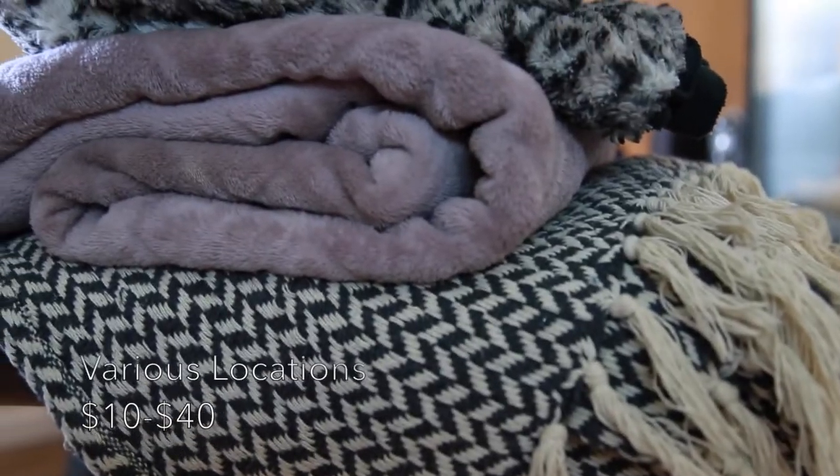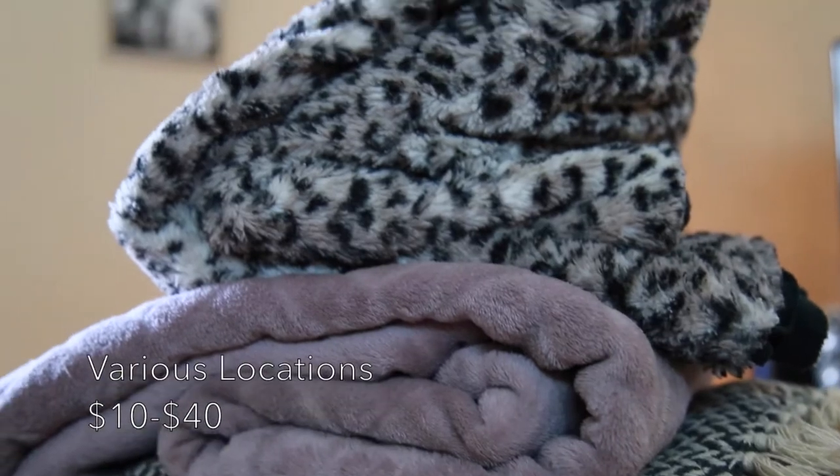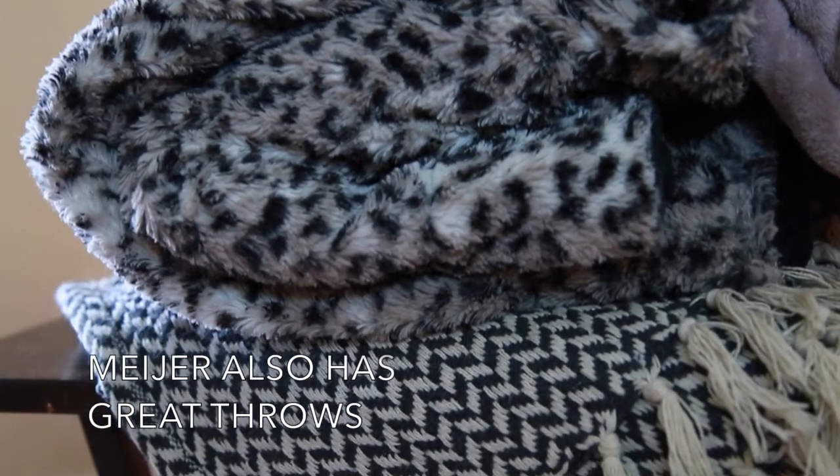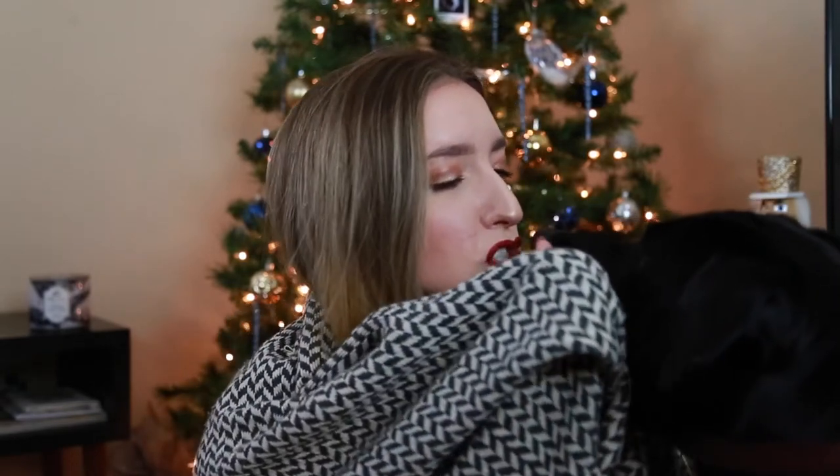My next suggestion is a throw blanket. These are everywhere during the holidays — I mean, if you have not seen any throw blankets in a department store, Walmart, Target, Kohl's, or JCPenney, I don't know what to tell you. They are everywhere. My dog Nashville loves blankets too. My point is they are everywhere and most of the time they are affordable, under $20.